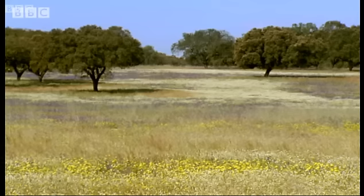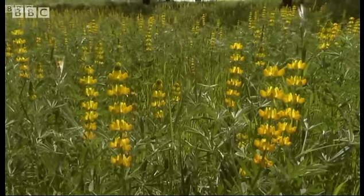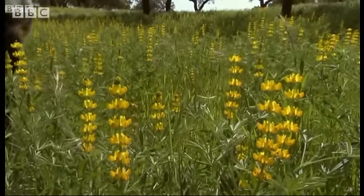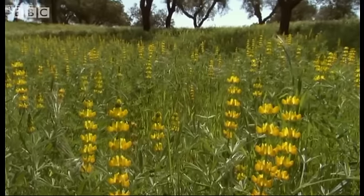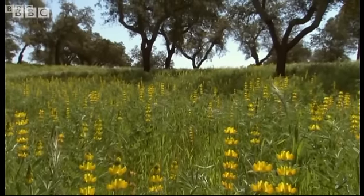Stunning though they are, it's not this astonishing display of wild flowers which will save the Montado. It's more to do with visionary farmers like Francisco, who are prepared to experiment with new ways of improving the production and the quality of cork bark for the factories.